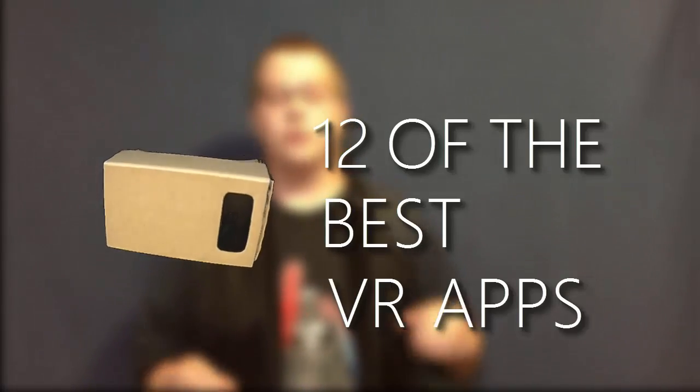Virtual reality! It's very common — so common that it's in the palm of your hand. All you need is your phone and a headset, be it plastic or cardboard. I'm here to show you 12 of the best VR apps for free.